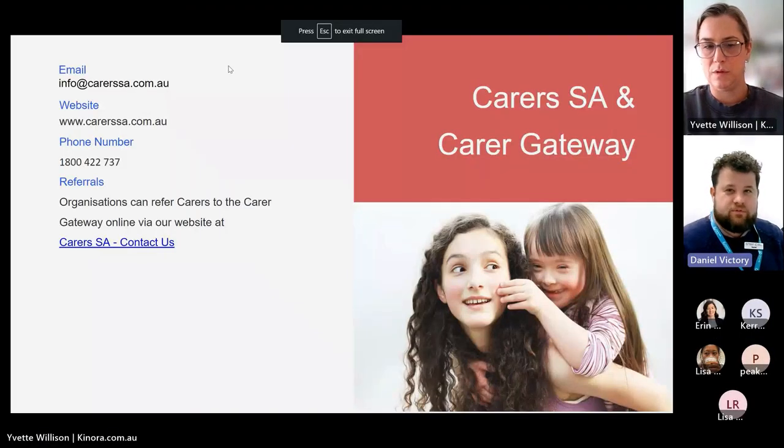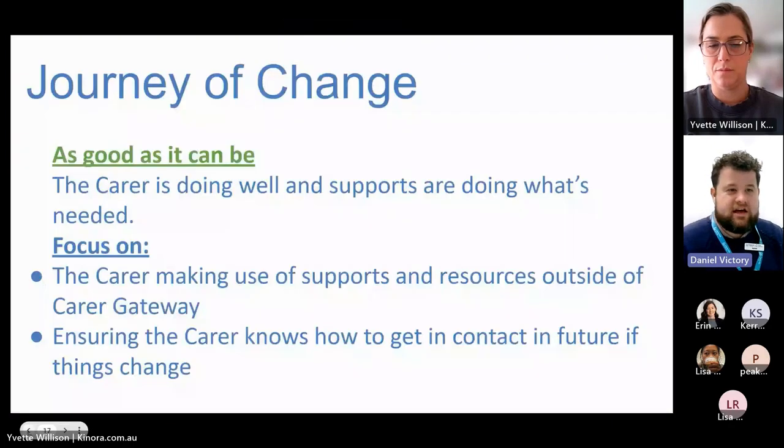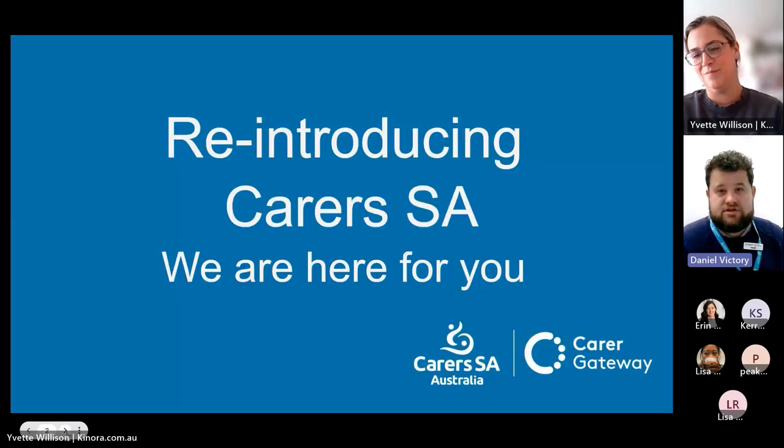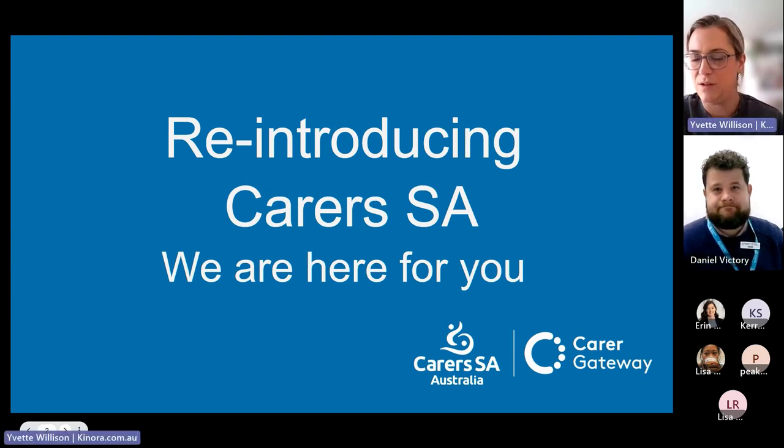Your role within Carers SA involves setting up a team of carer support planners. Our carer support planners are the people that carers will first speak to when they contact Carers SA. They're trained in doing the registration but more importantly the Carer Star assessment. They are an incredibly caring, supportive, and empathetic group of people. They will discuss an action plan with you and work around individual goals for the carer — whether that's personal goals or goals to access services through the Carer Gateway.